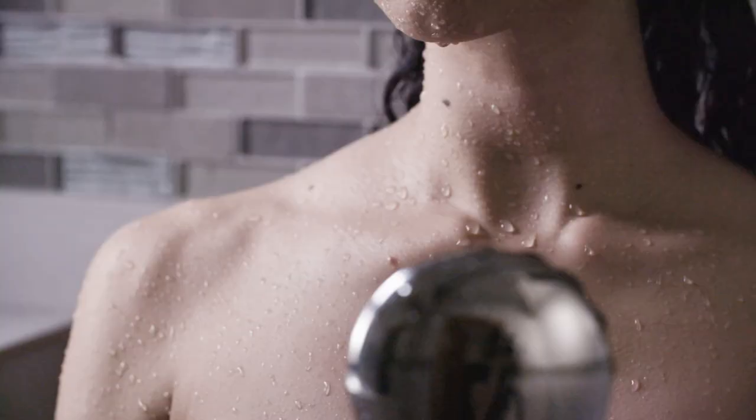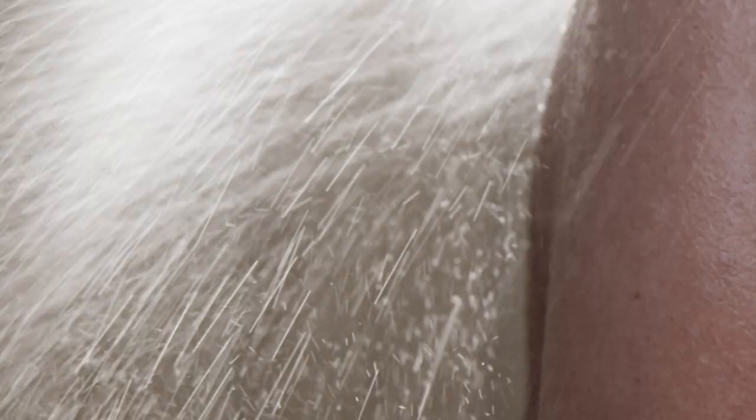This is not your mist mode showerhead. Misei saves water without sacrificing pressure. It envelops you in 920 million microbubbles per minute for an invigorating, truly refreshing shower experience.